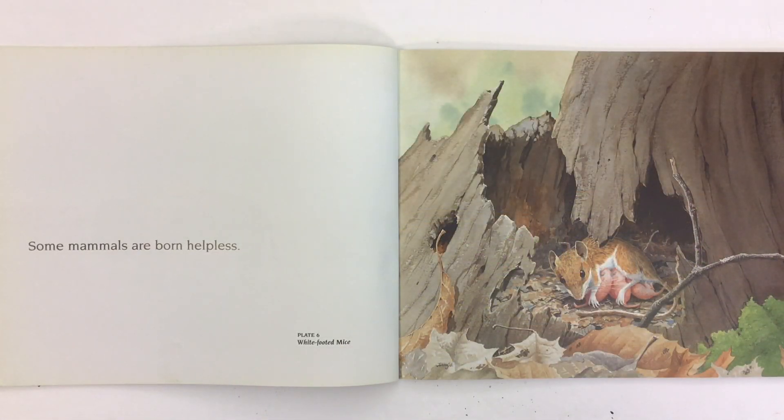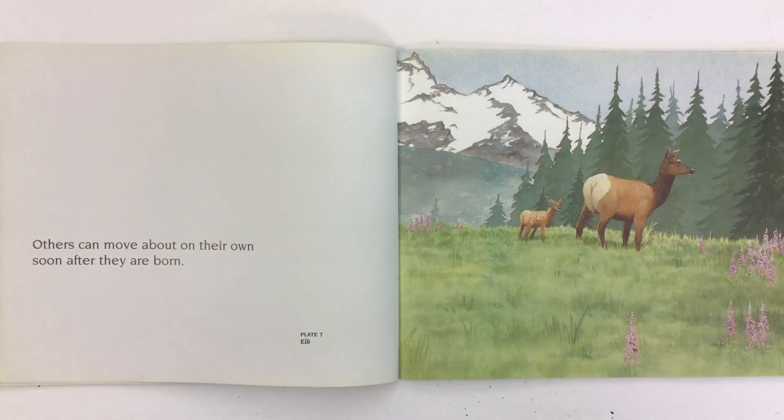Some mammals are born helpless. Look at these little baby white-footed mice. Others can move about on their own soon after they are born. Here's a nice picture of a baby elk and the mother elk.